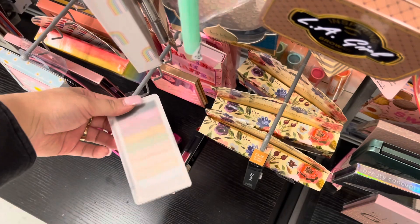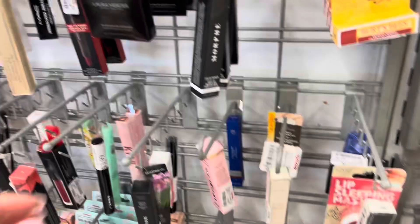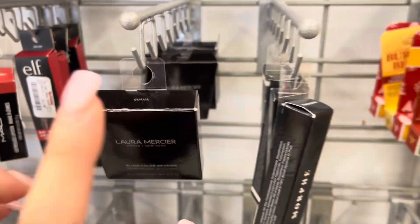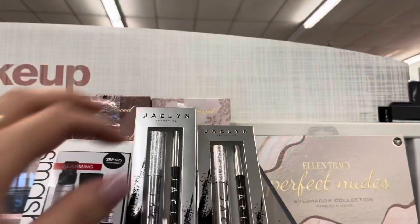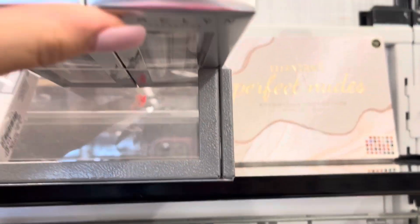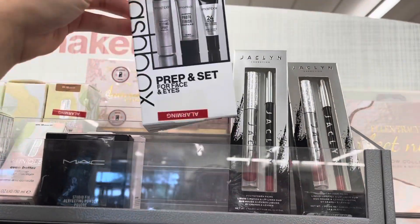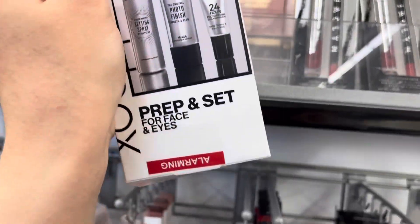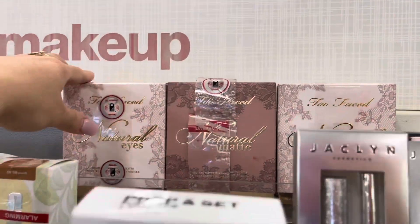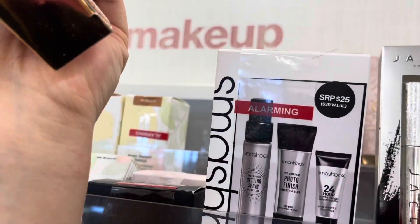They have an LA Girl brow kit and a Laura Mercier blush color infusion for $12.99 in the shade Guava. They also have Jaclyn Hill powders in the shade Unwrap Me for $7.99, a Smashbox prep and set for eyes and face at $14.99, a whole bunch of Clinique, and Two Faced — the Natural Eyes and Natural Matte — for $24.99.